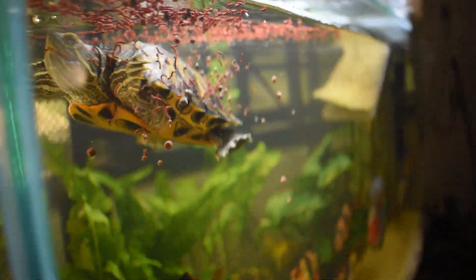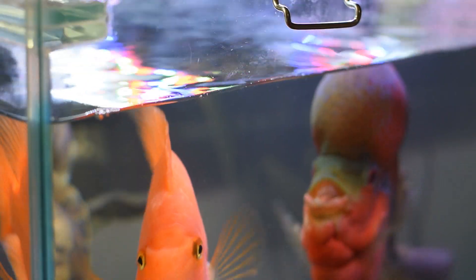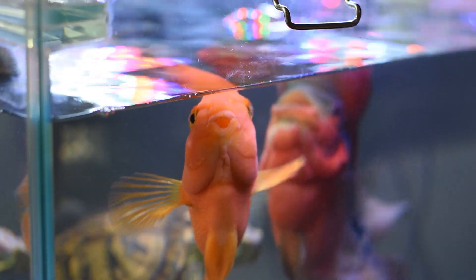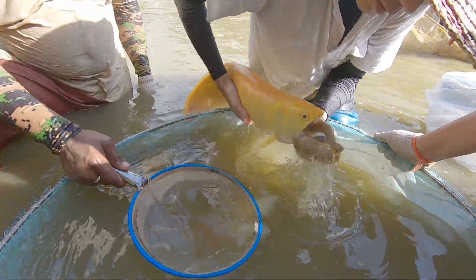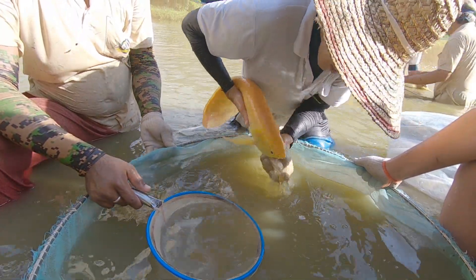In my next video, I will be sharing more about flowerhorns, so if that interests you, subscribe and turn on your post notifications. In the meantime, click the video on the left to find out why you should keep blood parrots, or click the video on the right to see hands-on arowana harvesting at Chenhu Fish Farm in Singapore. Don't forget to comment what you think about my explanation down below.